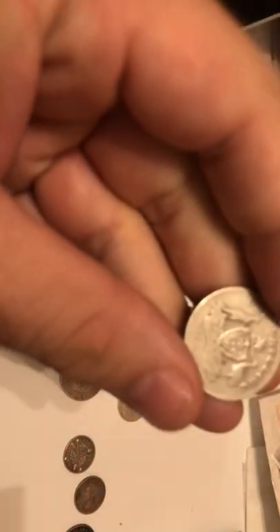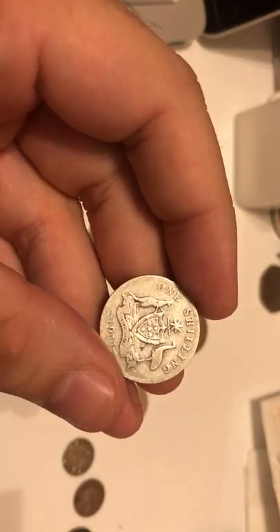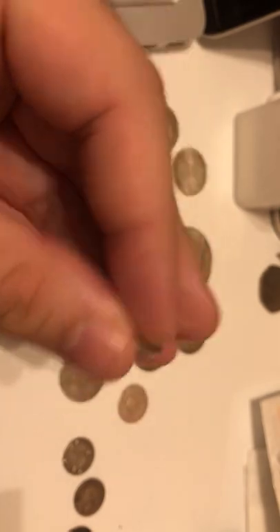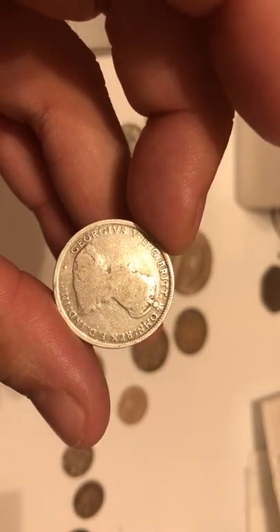This one is Australian and it's really nice. Thumbs up to Australia for making this — what a nice crest. It looks fantastic in silver. One shilling, though this side is a bit loved.